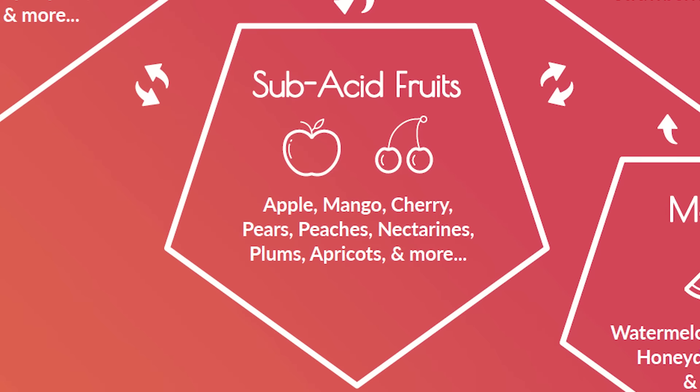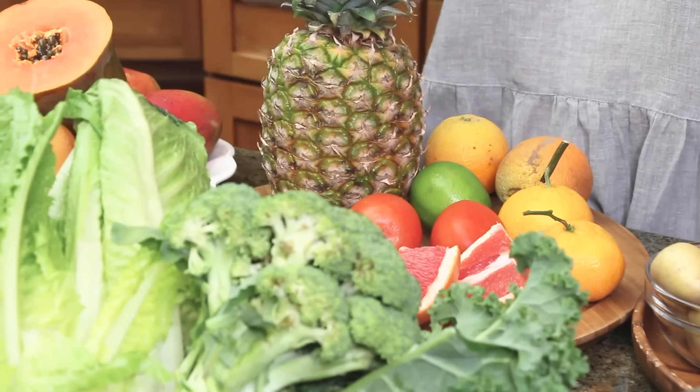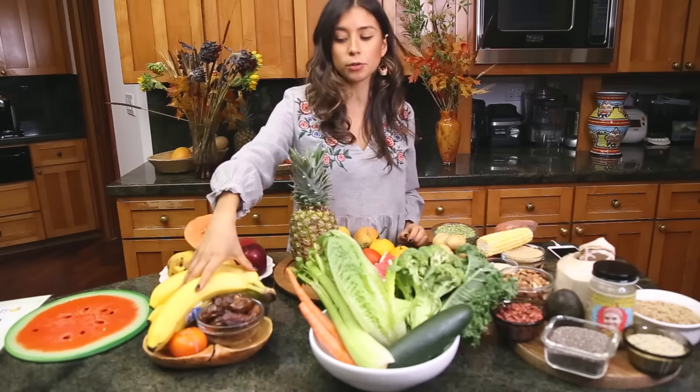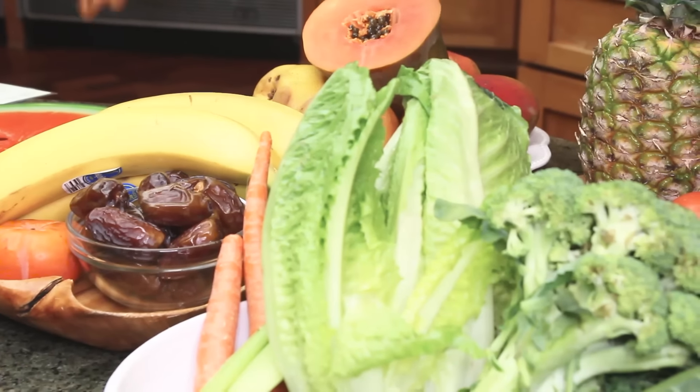The next group is the sub-acid fruit group: papaya, pears, apples, and mangoes, which can be either sweet or neutral. These are going to combine well with acid fruit and sweet fruit, which is our next group. In sweet fruit, you have bananas, dates, all dried fruits, and persimmons. Sweet fruit combine well with neutral fruit, but in theory do not combine well with acid fruit.